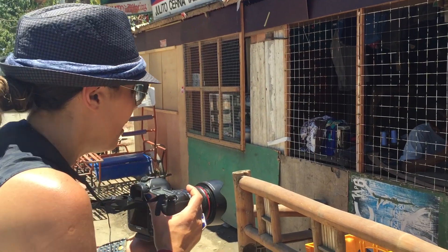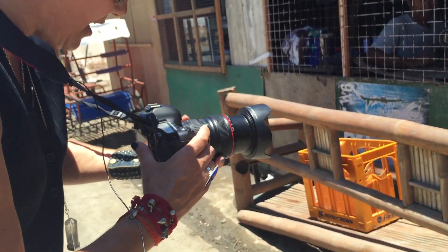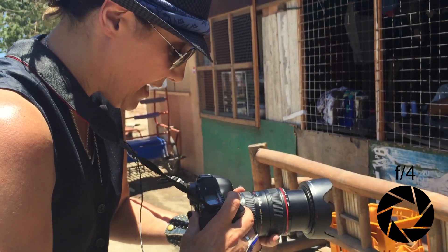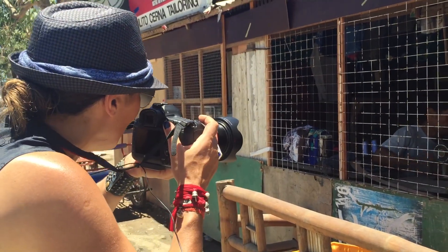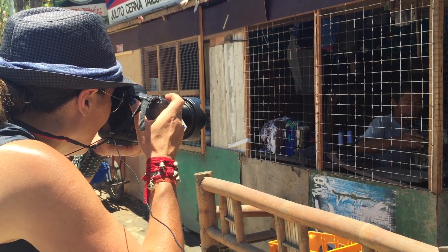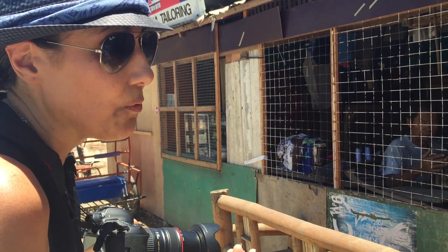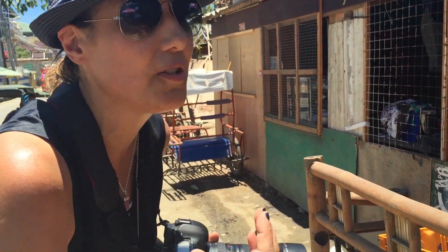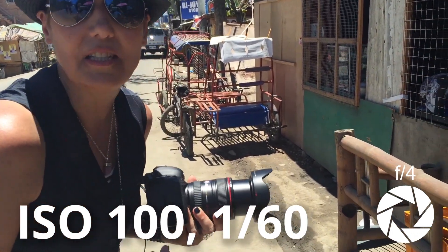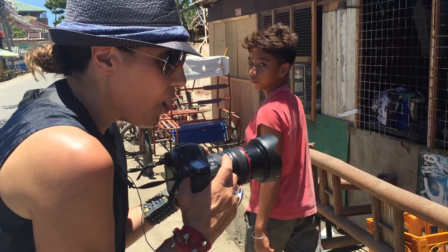I'm going to come in quite close. I'm shooting at 105mm — I've got my Canon 24-105 L series lens. I'm going to shoot this at F4; I want the background to drop out. Obviously I'm handheld, so I need a fairly fast shutter speed. There's so much light around that this will be fairly easy. The challenging thing is making sure I get his eye sharp.